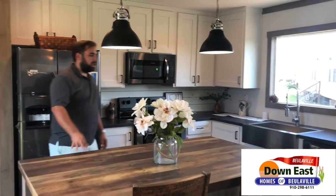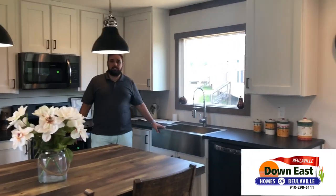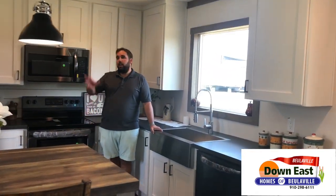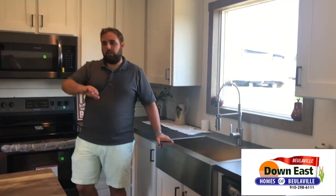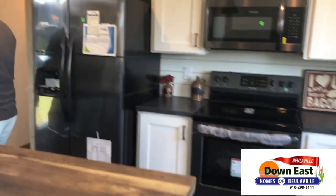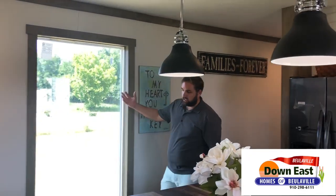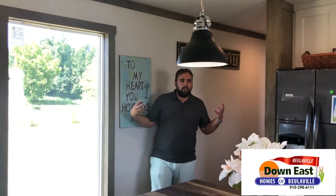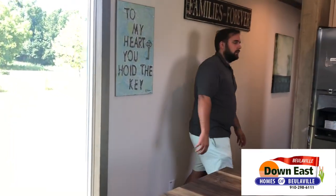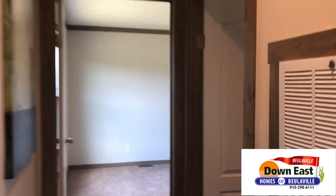In the kitchen, we have a great butcher block countertop on the island, two-tone cabinets, black stainless steel appliances, a stainless steel farmhouse sink, and two great pendant lights that drop above the island. We also have additional seating at the island for kids getting ready for breakfast. We also have this front-facing picture window that lets in a ton of natural light and really makes the house feel ten times bigger.